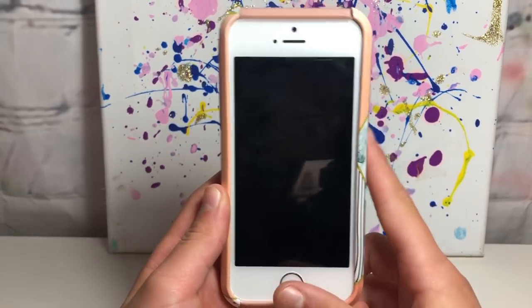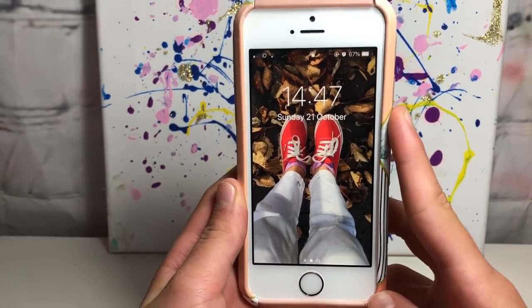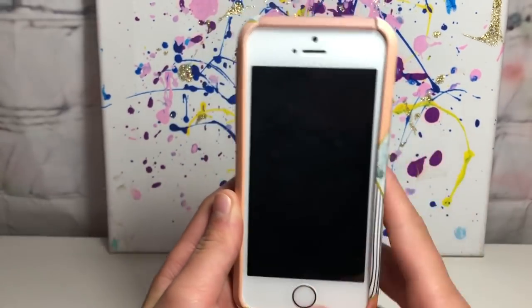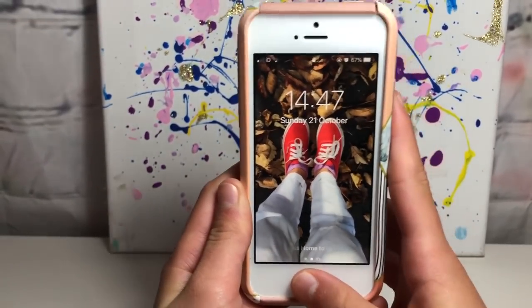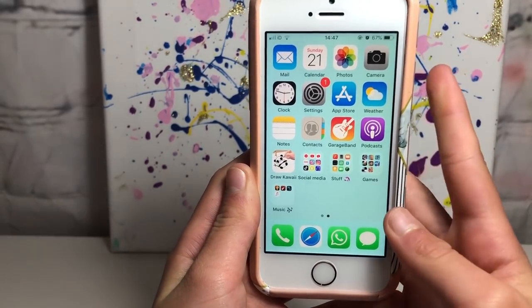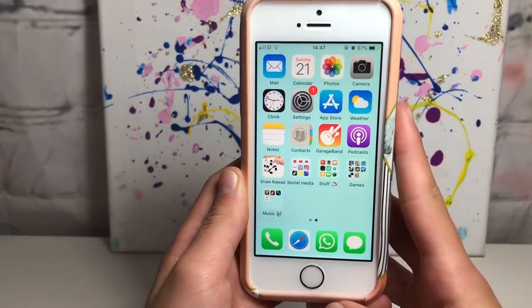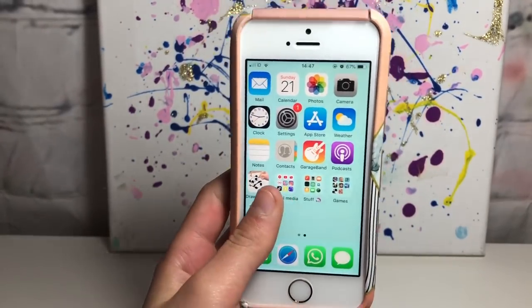For my lock screen I have a picture of me walking home one day - it's very autumnal because I have red shoes and there are leaves and stuff. This phone has Touch ID as well, which is great. For my home screen wallpaper I have a baby blue background - it's kind of turquoisey but I really like it, it's pretty and just plain.